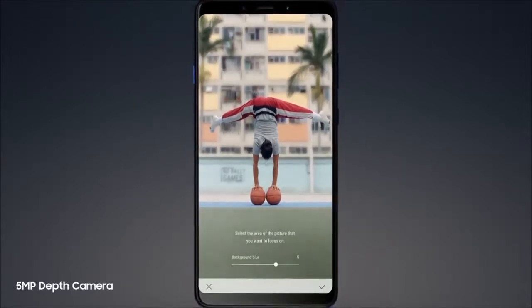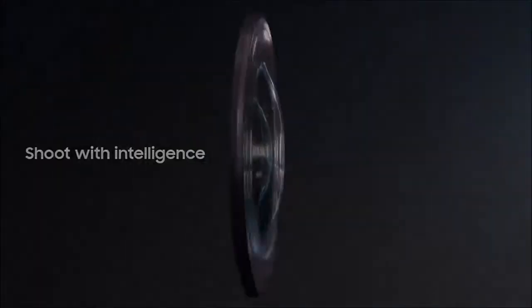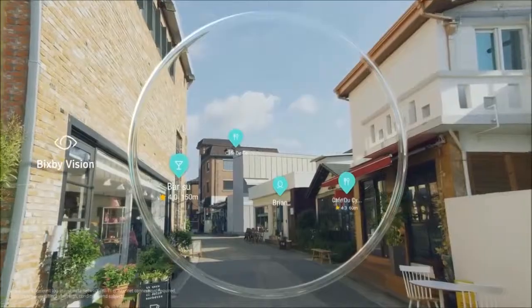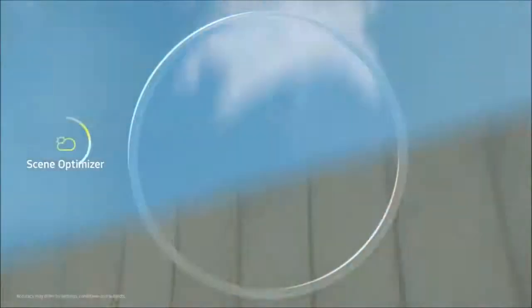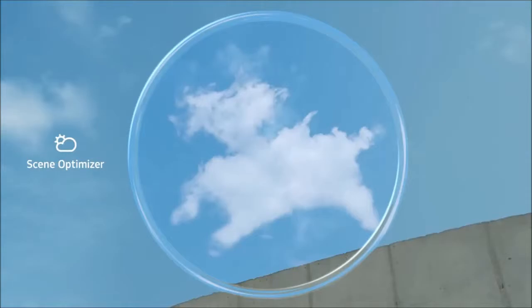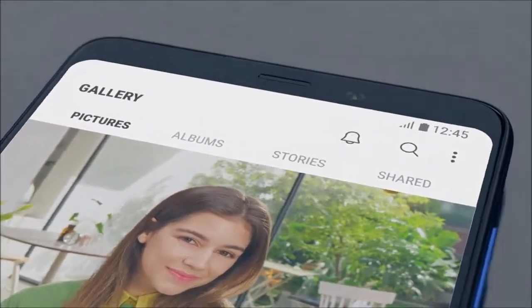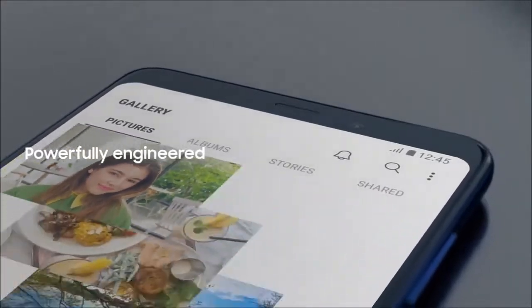Whatever you're capturing, Galaxy A9's advanced intelligent camera gives you so much more to love — with the power to identify locations, recognize scenes to automatically optimize color, and take professional-looking self-portraits with studio lighting effects. Achieving incredible shots has never been so effortless.